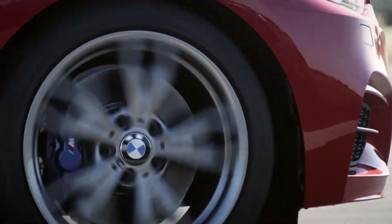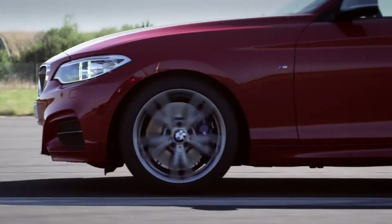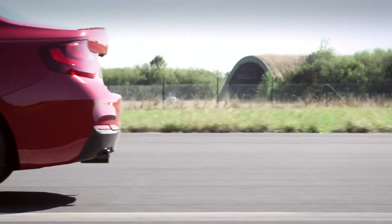And listen to this fantastic sound — that's music. The 2 Series has a perfect axle load distribution and together with the rear-wheel drive, the increased front and rear track widths and of course the high rigidity, it provides unique driving characteristics. The result is a more entertaining handling.